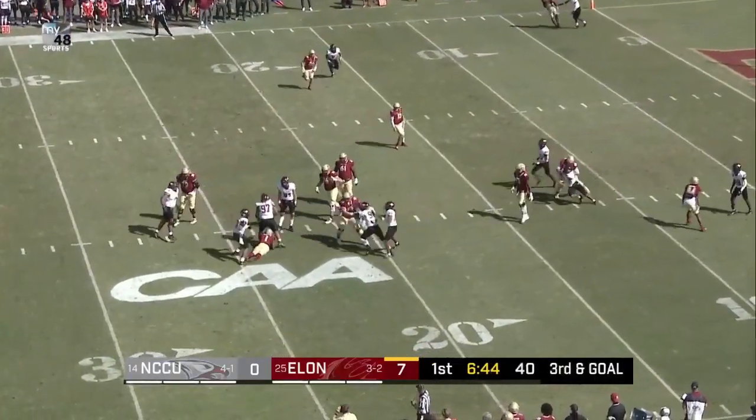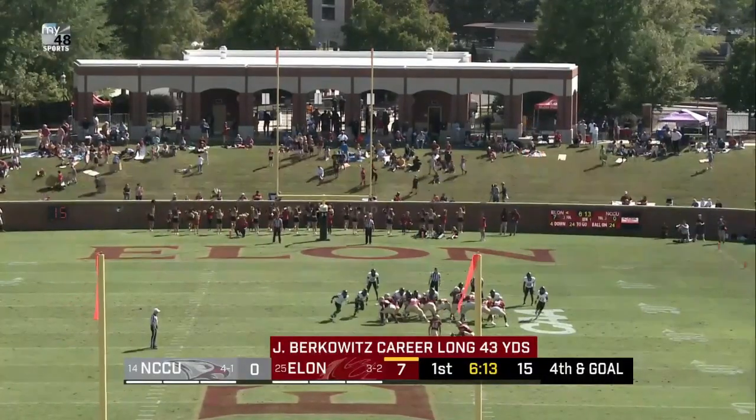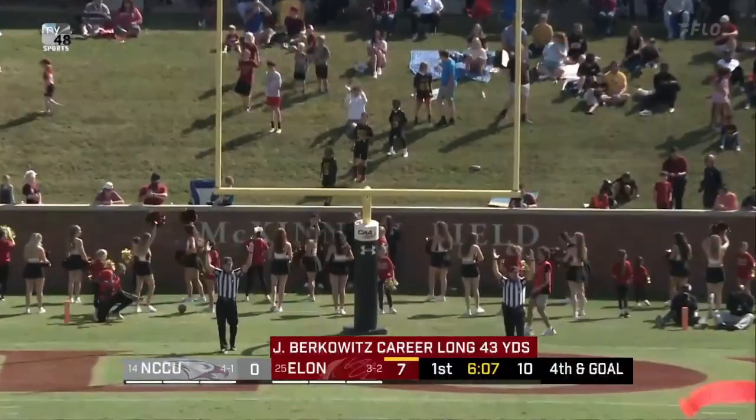Snap, down in, handoff given to Hampton, and Jalen just simply runs right into the line. Snap, spot, kick is away, and it is good.